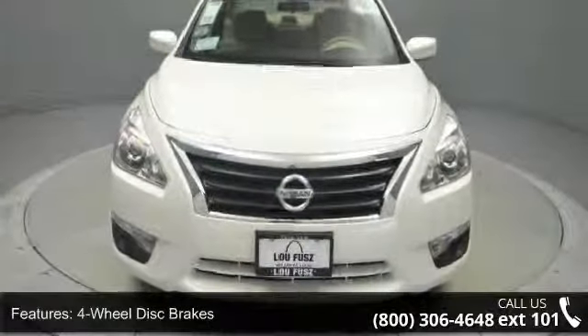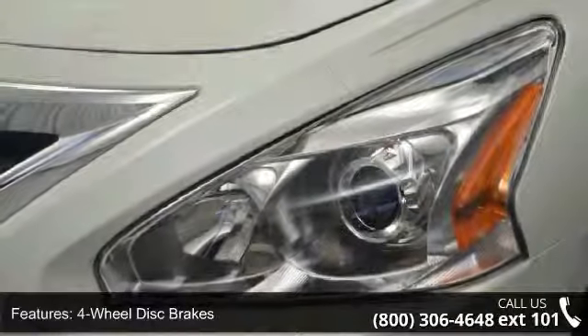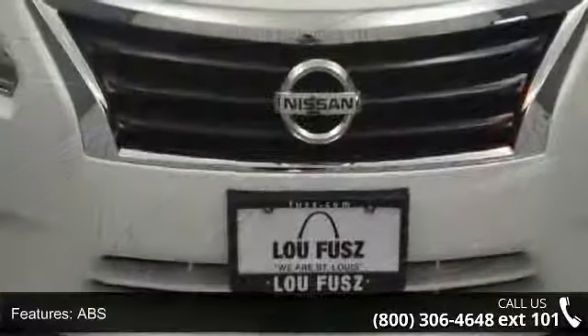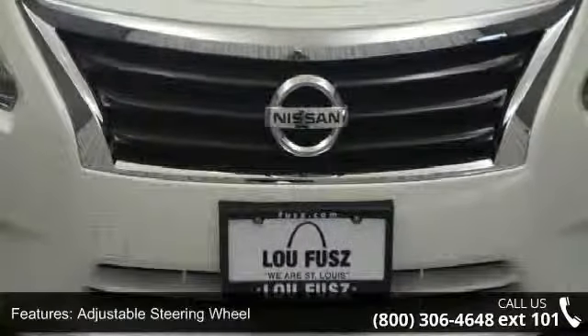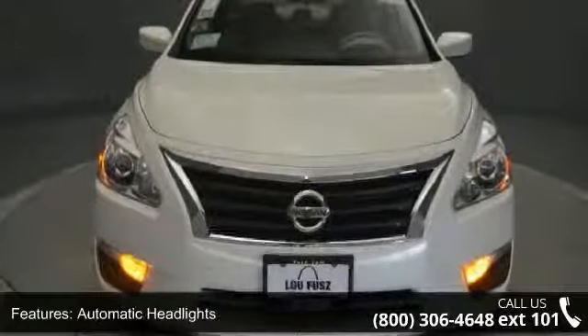Some of the top features included with this vehicle are four-wheel disc brakes, ABS, adjustable steering wheel, automatic headlights, auxiliary audio input, Bluetooth connection, brake assist, child safety locks, and engine immobilizer.